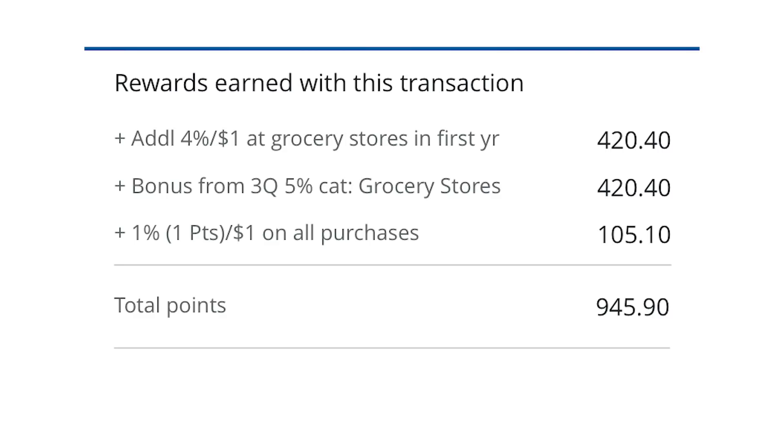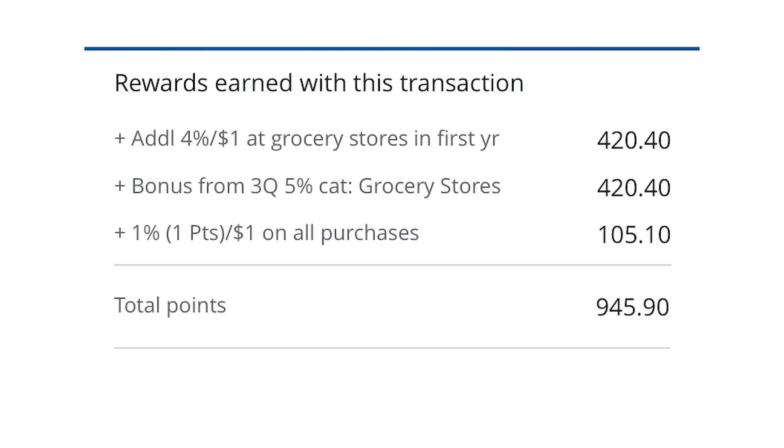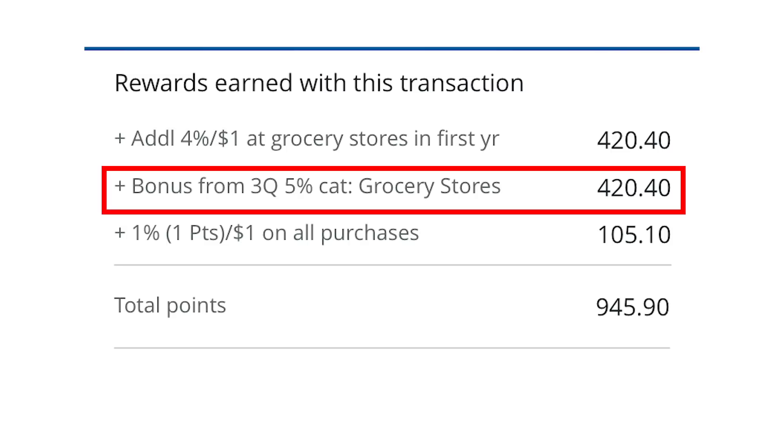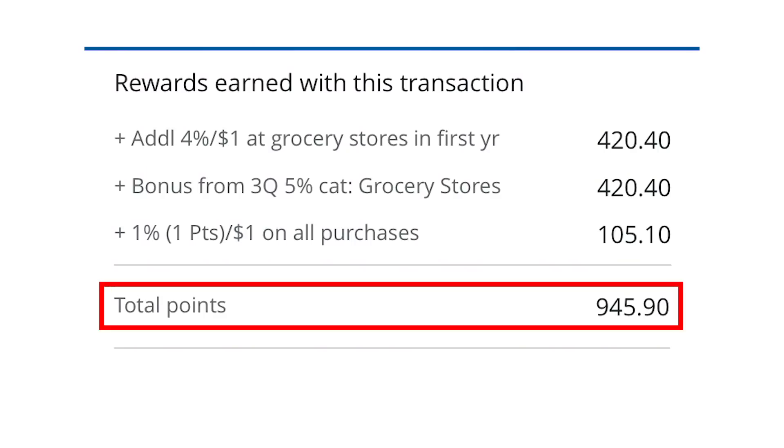Here's my rewards earned for that transaction: I spent $105.10, so I got 105.1 points for the base spend — that's 1% base. The quarterly category adds 4% (making 5% total), and the signup bonus also adds 4% (making another 5%). So I've got 4% added for the Q3 grocery bonus and 4% added for the one-year grocery store bonus — 420 points each, for a total of 945 points on just $100 of spend. That's 9%.